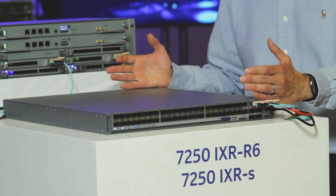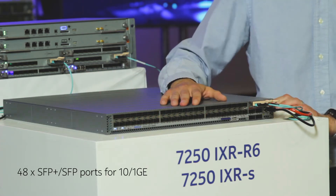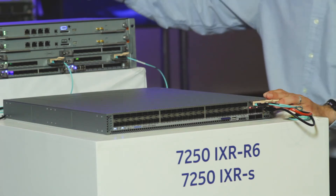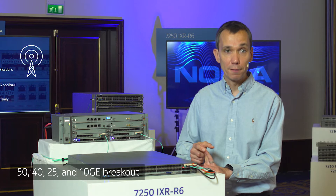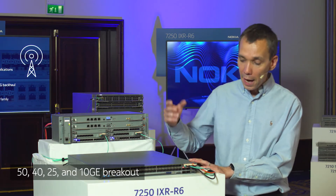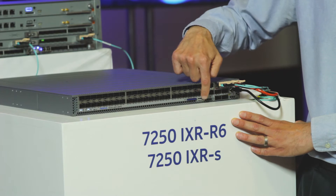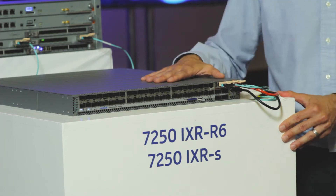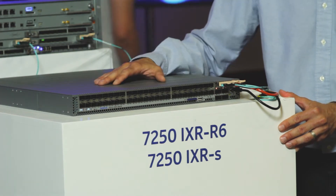It has 450mm depth and is a one-RU box. On the faceplate it has 48 SFP+ and SFP ports for 10 gig and 1 gig connectivity, followed by six ports of QSFP28. The QSFP28 ports, much like any other IXR variant, support breakout — 50 gig, 40 gig, 25 gig, and 10 gig breakout options. On the faceplate for storage, we have a faceplate-accessible removable SD card together with a USB thumb drive connection option. The console and management ports, also on the faceplate, complement the product and ensure connectivity and local management.